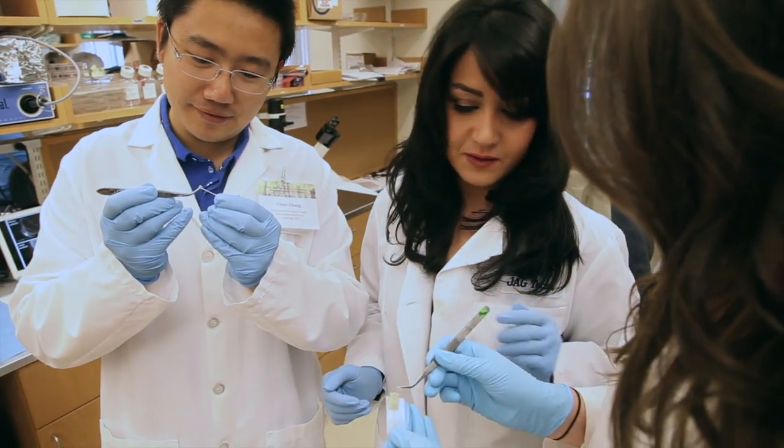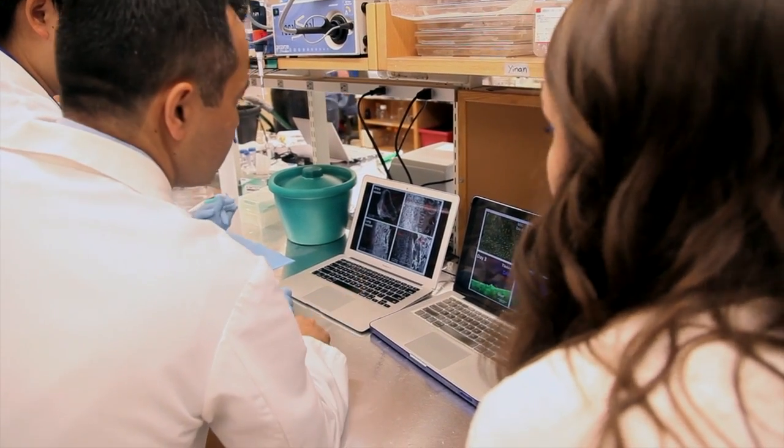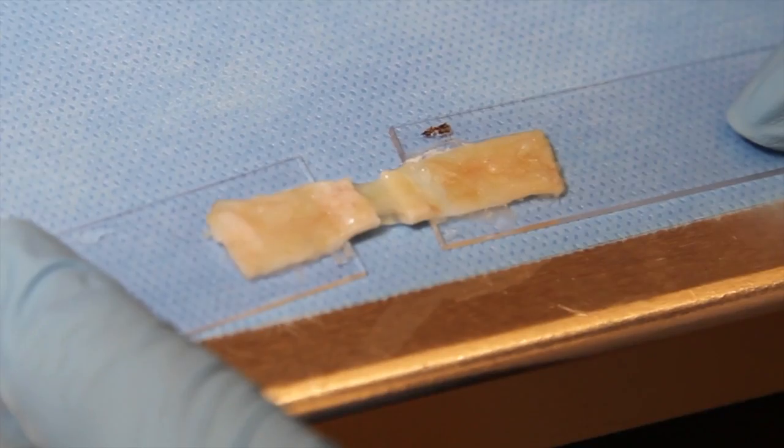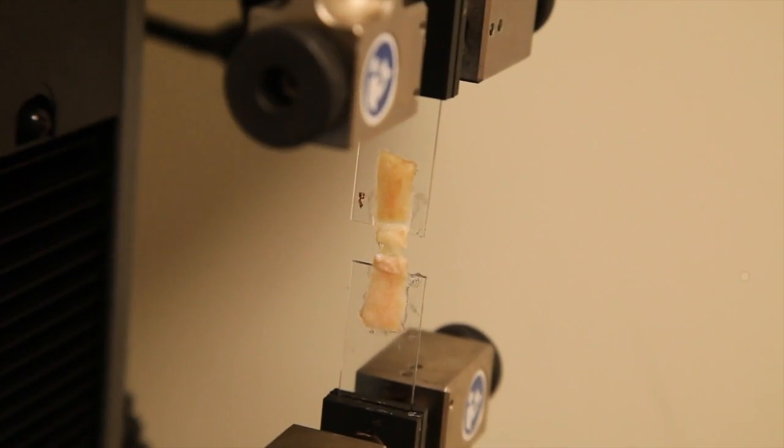They can cause infections. We developed a new type of surgical sealant by using a human protein called tropoelastin. We altered this protein to make a highly elastic and light-activated glue which can form in just a few seconds by shining light onto it.